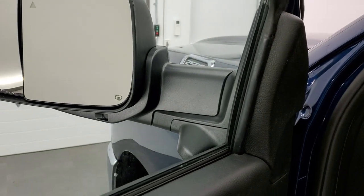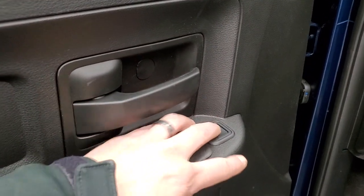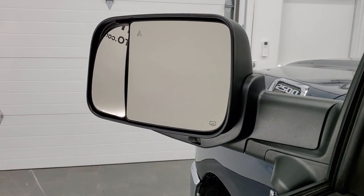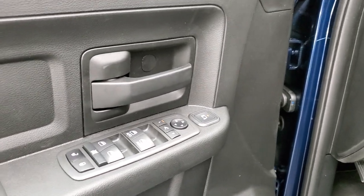You can also control the blind spot mirror adjustment. Press the button, select which mirror you want to control, and then you can adjust it to get your trailer set up perfectly — really useful for towing.